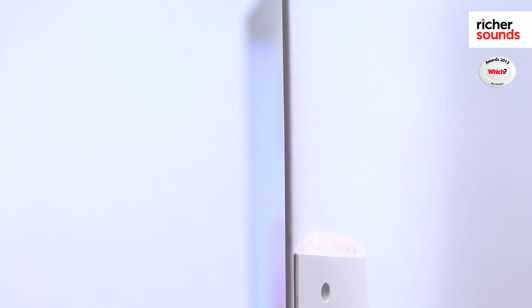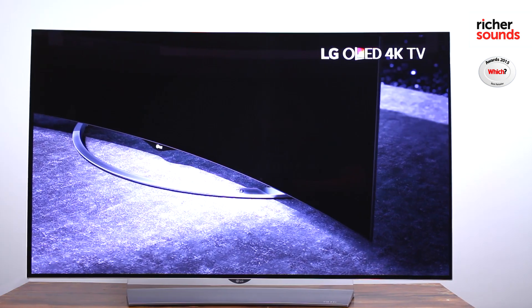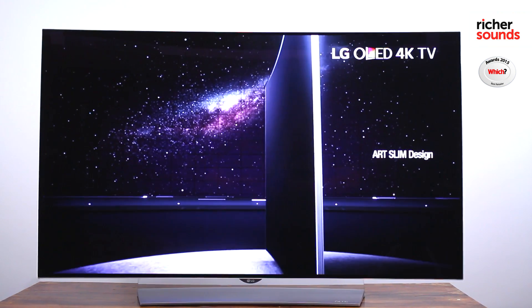The last benefit is the physical benefit — the screens are so much slimmer. This particular screen is 4.8 millimeters slim at its thinnest point.